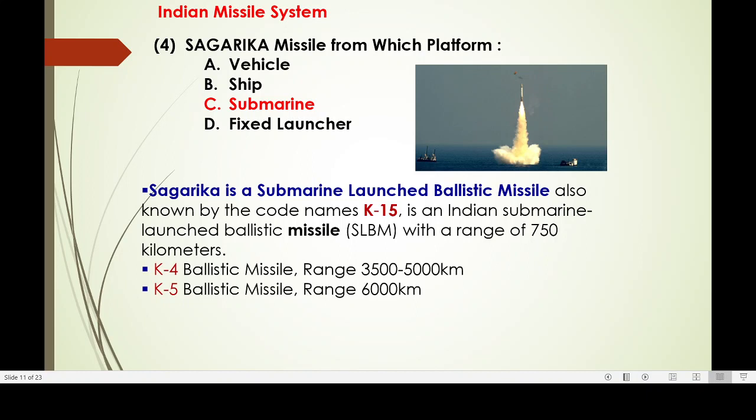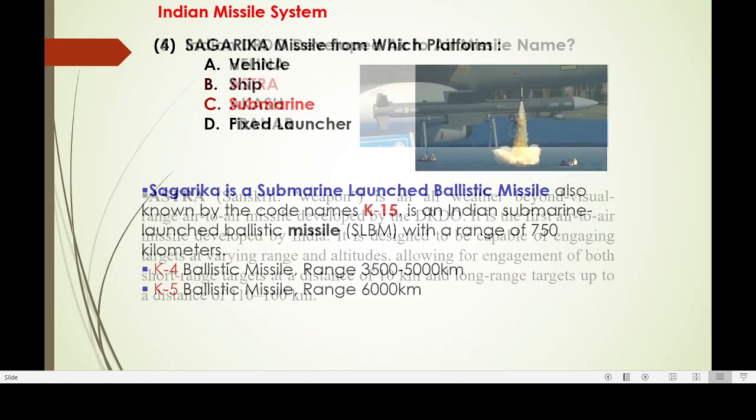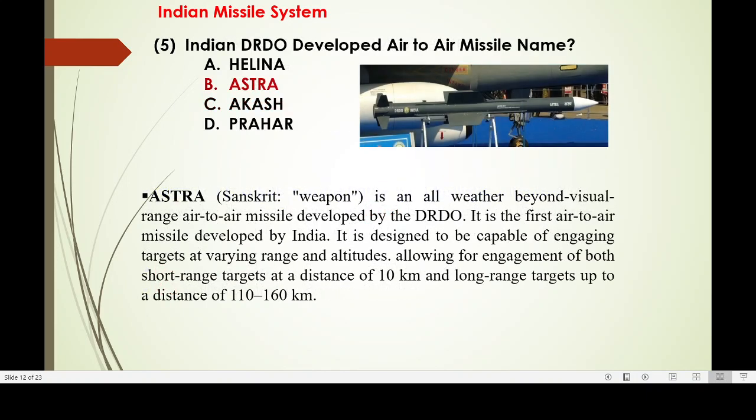Another unique missile is launched from a submarine. It was initially named K-15, which can go up to 700 to 750 km, with new technology adopted as K-4, K-15, and similar variants. Coming to air-to-air missile — Astra — the Sanskrit word for weapon. It is an all-weather beyond-visual-range air-to-air missile and the first air-to-air missile developed by India.